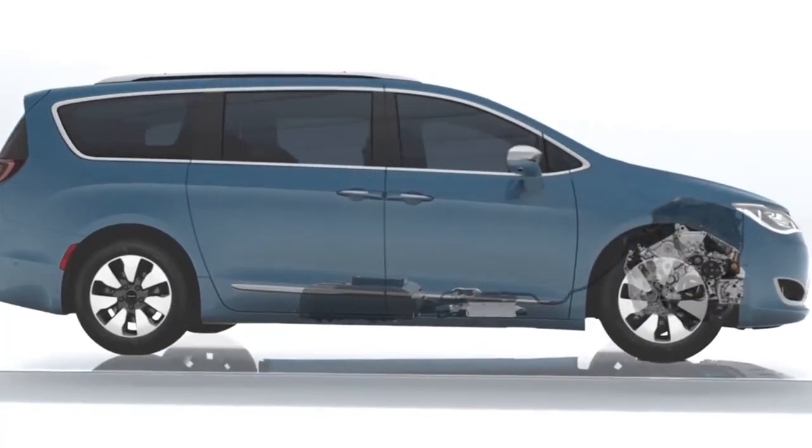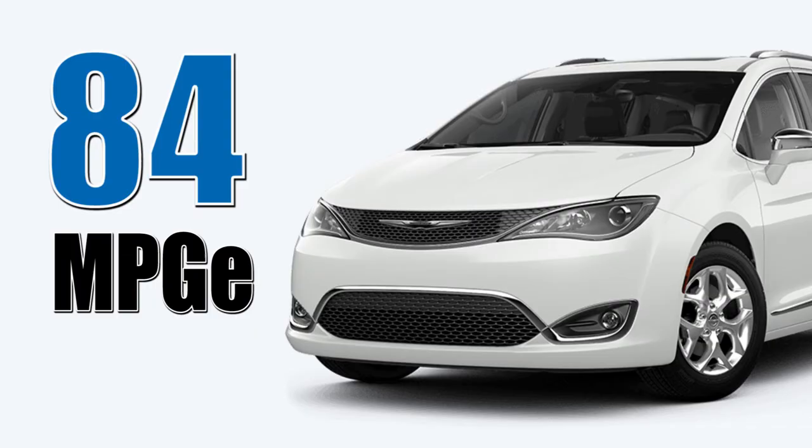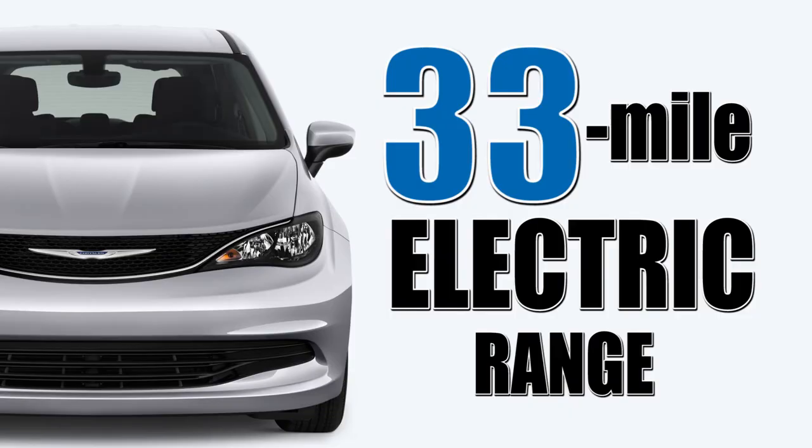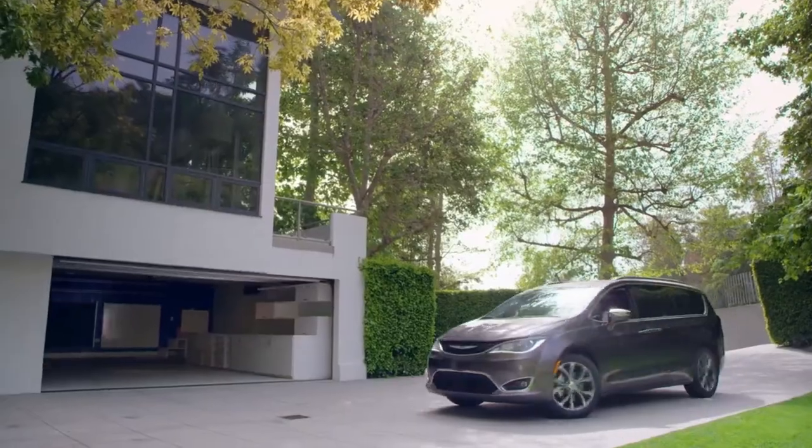The Pacifica is also America's first-ever hybrid minivan with 84 MPG-E and a 33-mile pure electric range, making this class act the ultimate environment-friendly family vehicle.